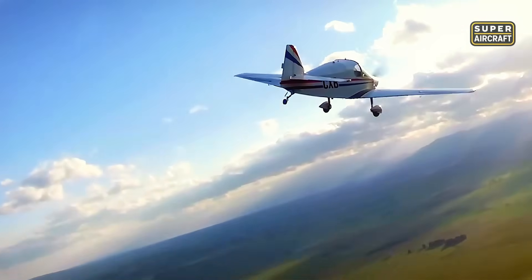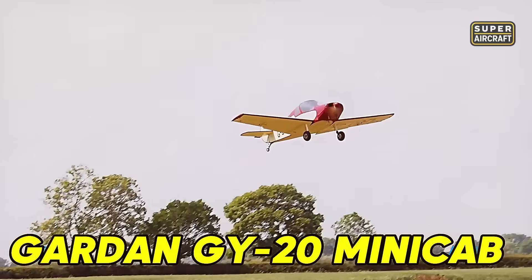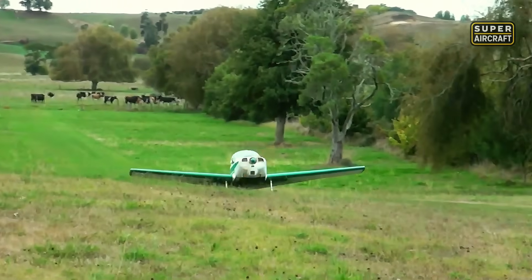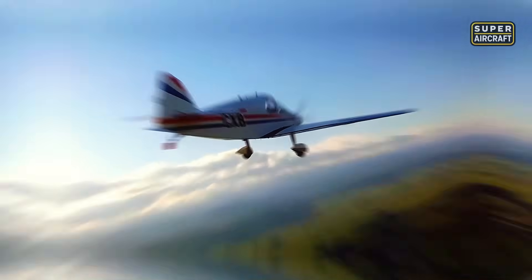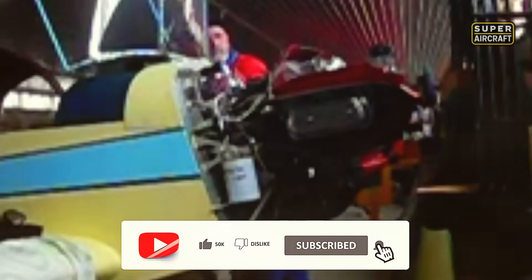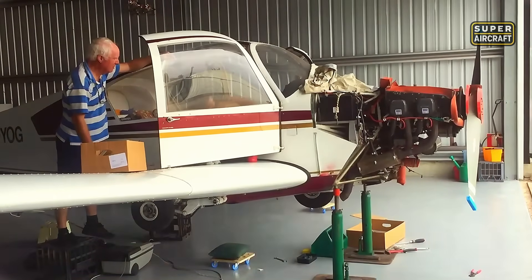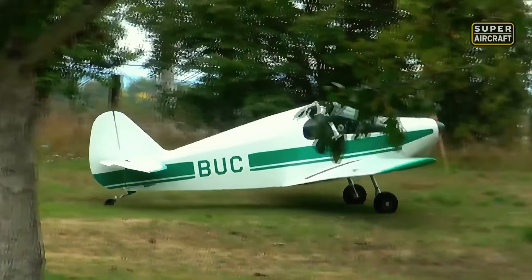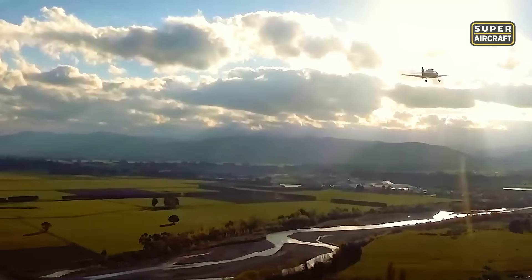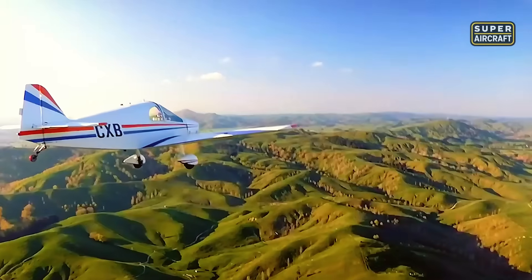The Gardan GY-20 Minicab, designed by Yves Gardan and produced by Constructions Aéronautiques du Béarn shortly after World War II, represents a light, single-engine, low-wing cantilever aircraft with conventional tailwheel landing gear built from wood and fabric, with later versions for amateur constructors. Its first flight occurred in February 1949. The wooden primary structure — including spars, ribs, fabric covering or plywood, and wooden truss fuselage — means routine inspection demands much more attention than metal aircraft, as wood deteriorates through moisture, fungi, bonding that loses adhesion, and hidden leaks.